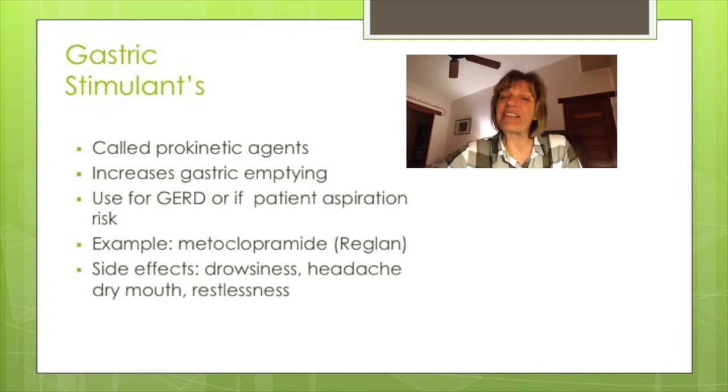Gastric stimulants are called prokinetic agents. They increase gastric emptying and can be used for GERD. These medications may also be used preoperatively to decrease the risk of aspiration when a patient is undergoing anesthesia. An example is metoclopramide or Reglan. Side effects include drowsiness, headache, dry mouth, and restlessness.